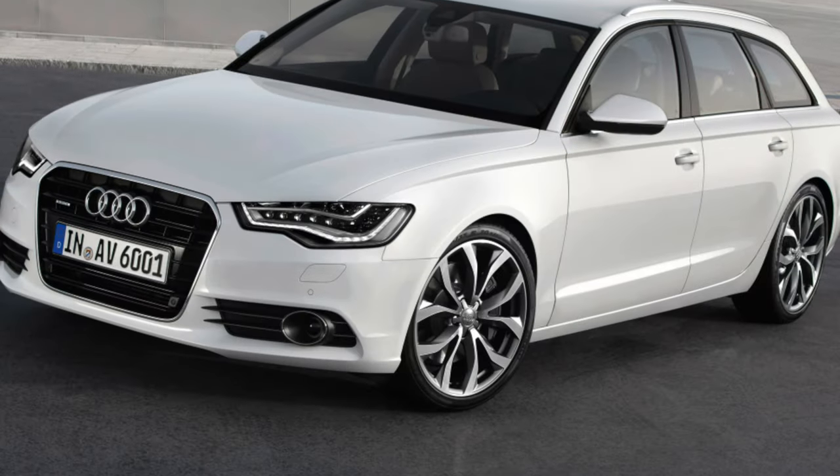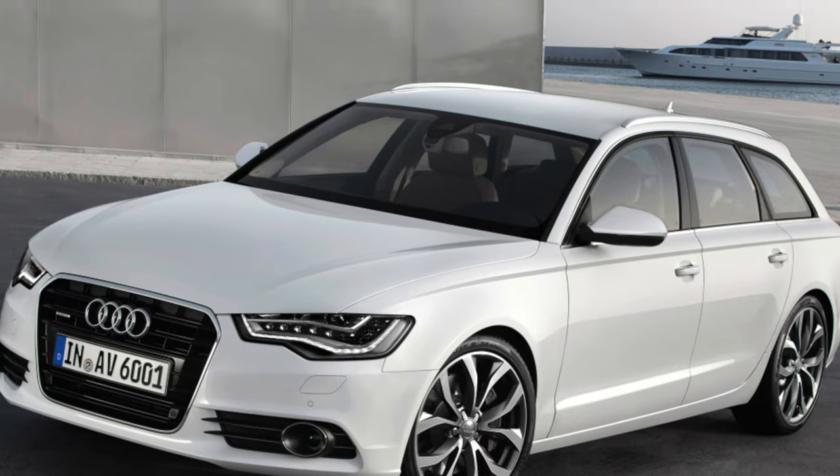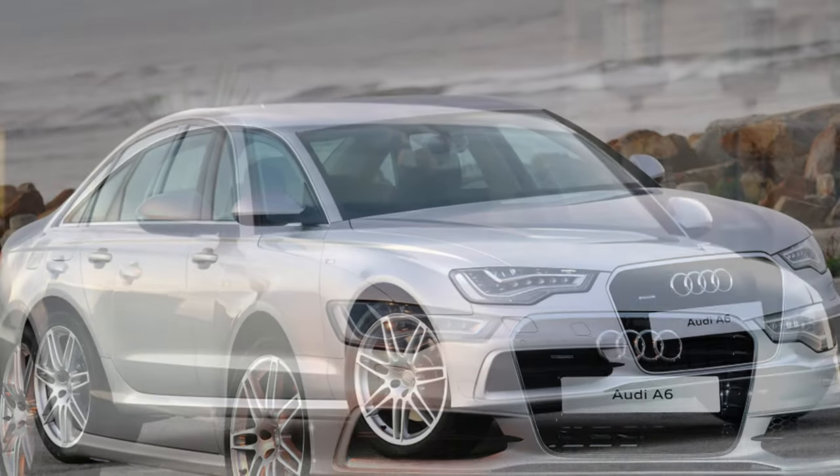The first sign of this malfunction is increased oil consumption. Therefore, you need to think carefully about the advisability of purchasing an Audi A6 with such an engine.